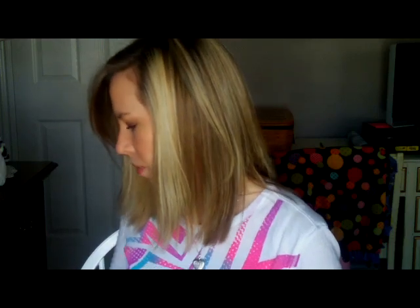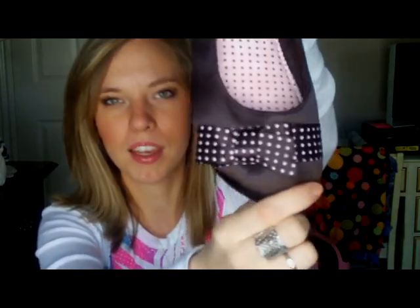Moving on to non-stocking stuff. I got shoes! I got these gray flats, and I actually have the exact same pair in black which I also got for Christmas, so I might exchange them or keep them — I haven't decided. And then I got these Dr. Scholl's flats that are brown with a little bow with pink polka dots on them, which is really cute.